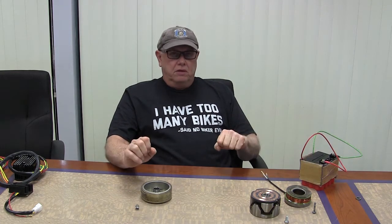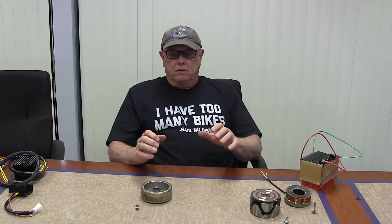I'm talking motorcycle charging systems now. Basically there's two types of charging systems: a field excited charging system where the unit uses an electromagnet to create a field, or a permanent magnet to create a field. I'm going to go into the differences between them.